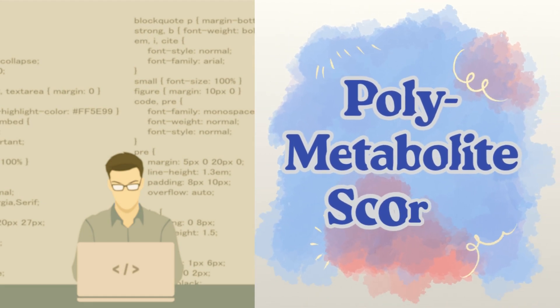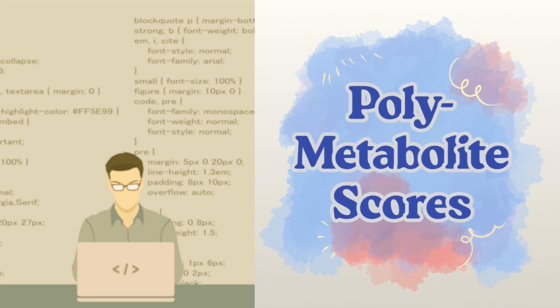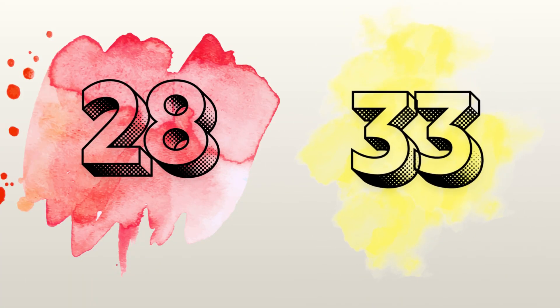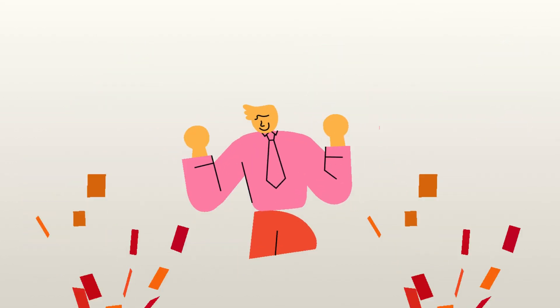Scientists then used machine learning to combine many metabolites into what they called polymetabolic scores — 28 from blood and 33 from urine. They tested whether these scores could tell apart high UPF diets from low UPF diets, and it turns out that they could.